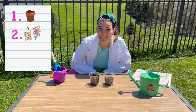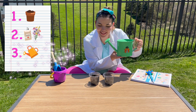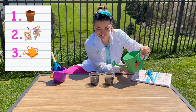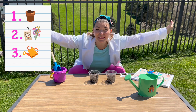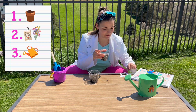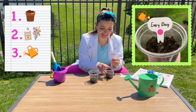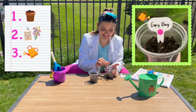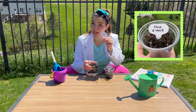Now that we planted the seeds in the dirt, we're going to water them. It's time to experiment! These plants are going to get watered every single day, and these plants are gonna get watered once a week.